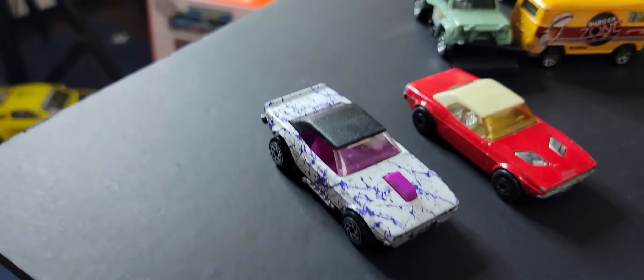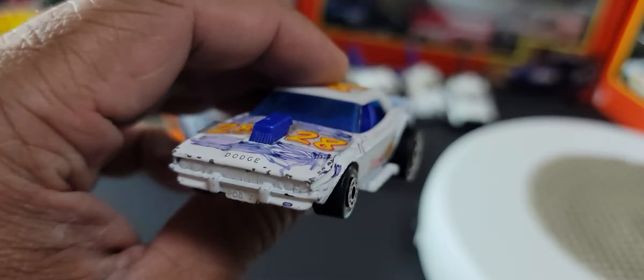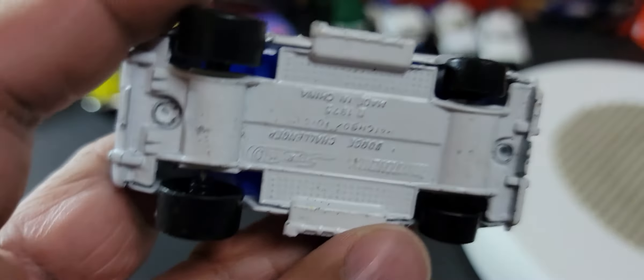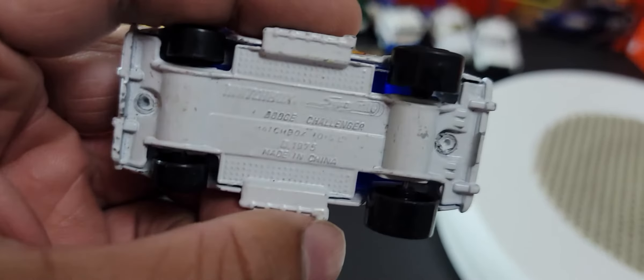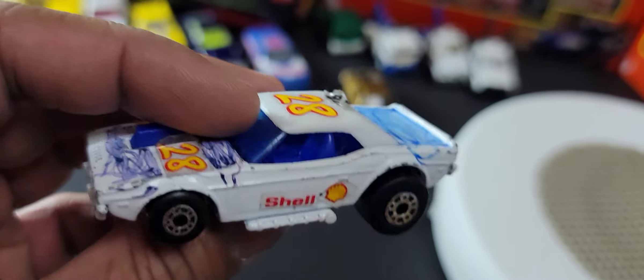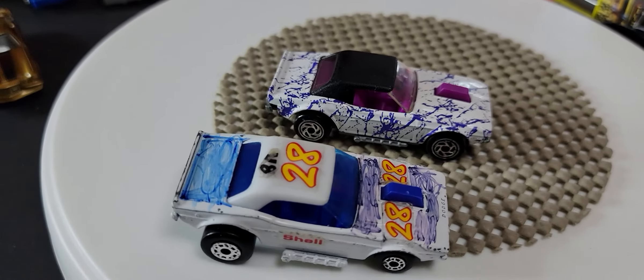This is also a Chinese version — a slightly different version of that particular vehicle. It's quite similar, but the material is actually quite good and it's quite well crafted. I just picked this up about a month ago. Obviously some kids played with it, but it's been crafted much, much better than that horrible plastic version.